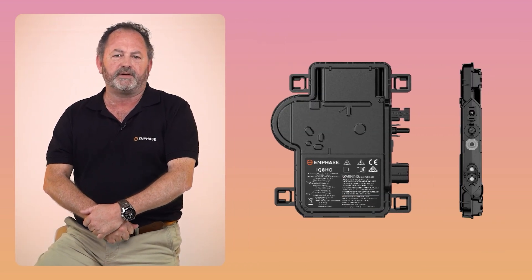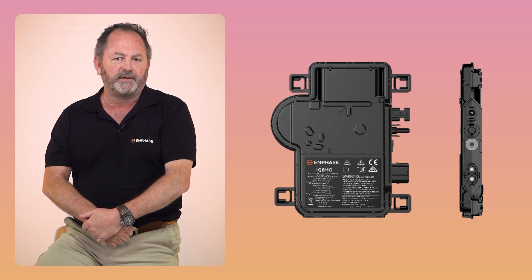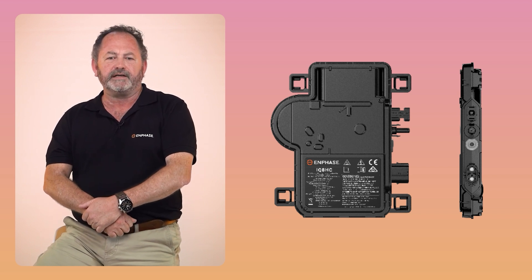What is a microinverter? It's this nifty device that takes the DC power from your solar panels and converts it into usable AC power for your home or business. Think of it as the powerhouse behind each panel.